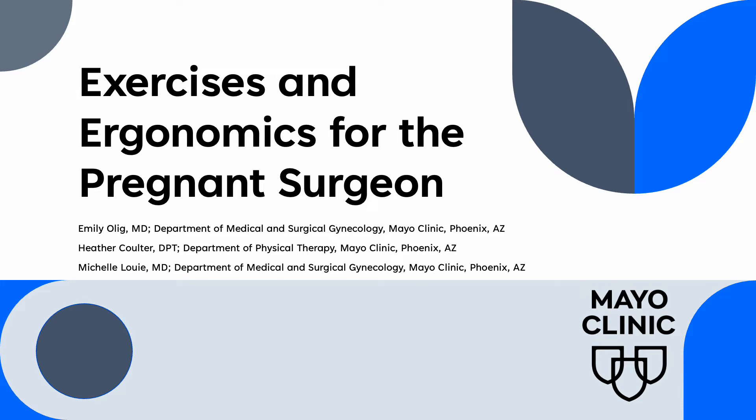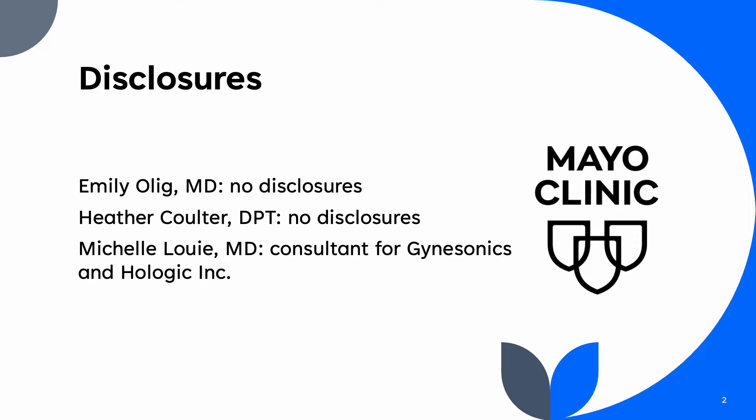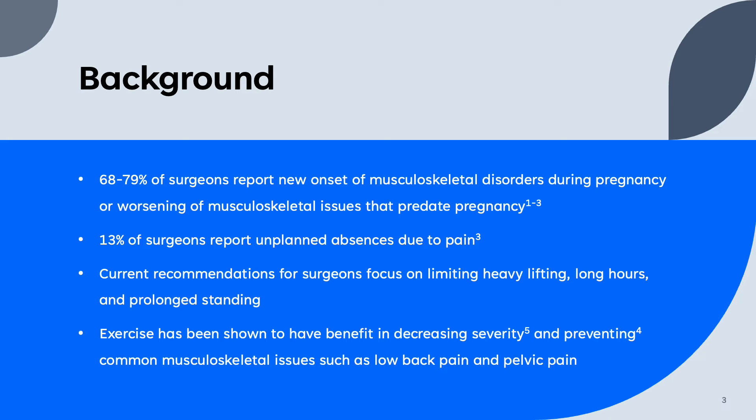Exercises and Ergonomics for the Pregnant Surgeon. Pain in pregnancy is common, particularly low back and pelvic pain. In recent surveys of surgeons, a significant majority reported worsening of musculoskeletal disorders in pregnancy. In one cohort, over 13% of surgeons reported unplanned absences due to pain.